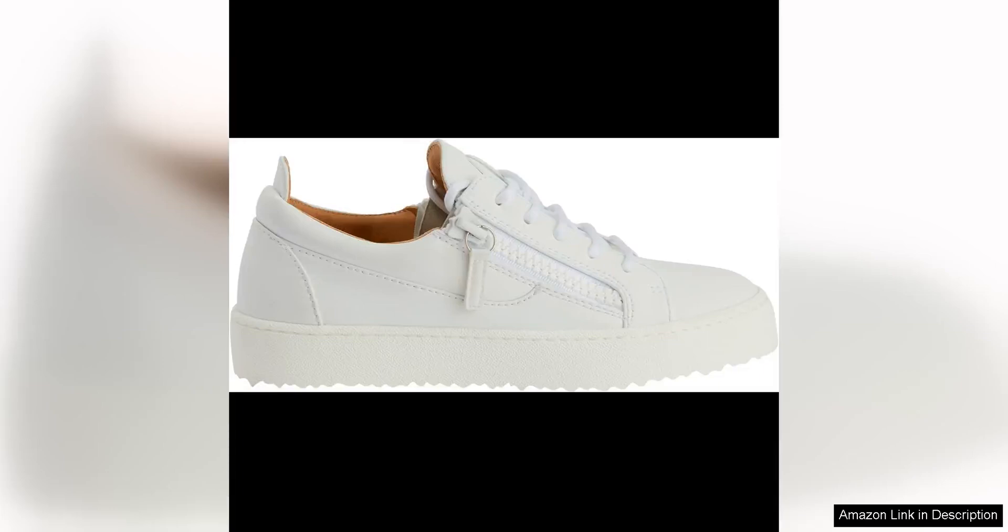Giuseppe Zanotti is known for his high-end designs and attention to detail, and the Galo top sneakers are no exception. The velour material gives these sneakers a unique and sophisticated look, setting them apart from more typical canvas or leather options.